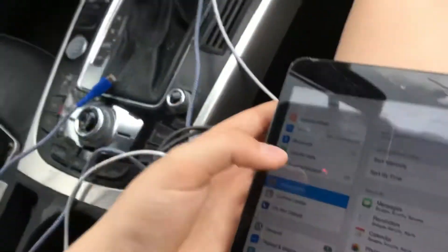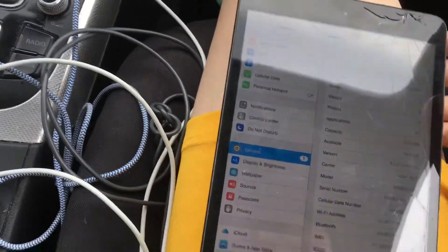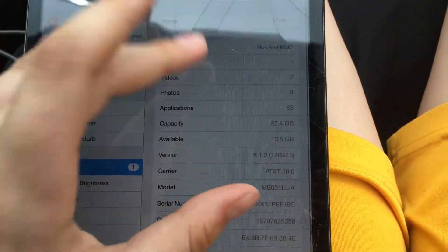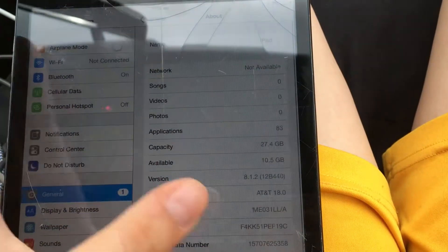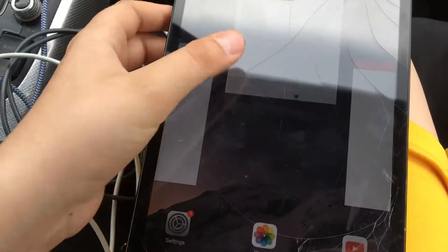I don't want to reset it because they have this personal hotspot on it, so I'm deleting everything off manually. It's running iOS 8, which is really rare. Capacity-wise it has 27 gigabytes — actually I think that's a 32GB model. I just got done deleting all the photos off it.